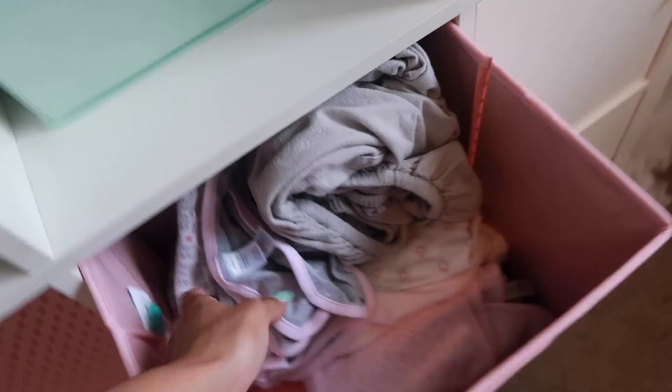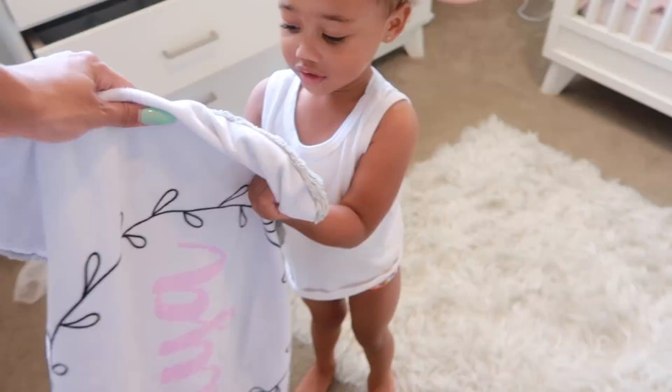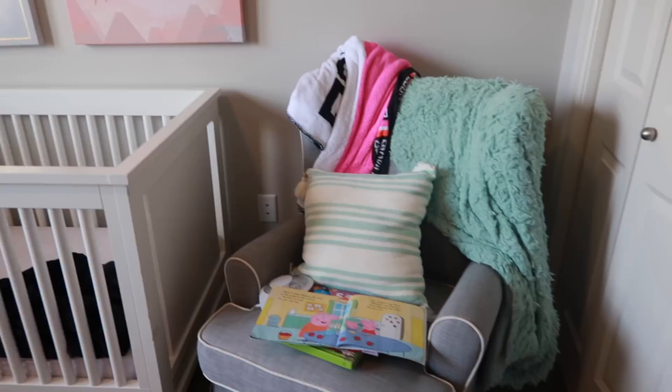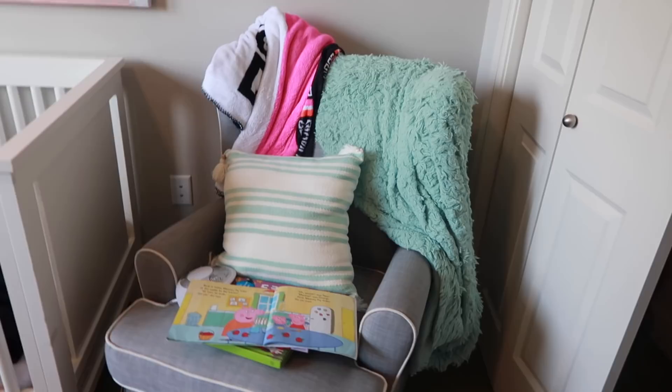We have a whole bin of swaddling blankets — all these little baby blankets. Look how small they are, not even big enough to cover her. This one is personalized with Ziya's name on it, so I just want to keep that as a memento. I still have her rocking chair in here as well, which was in her original room and was basically for breastfeeding and rocking her to sleep. Now I still use it — we read bedtime stories in this chair at night, so it still gets used.